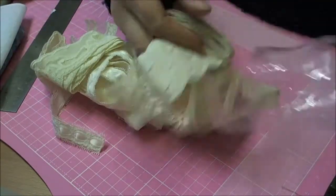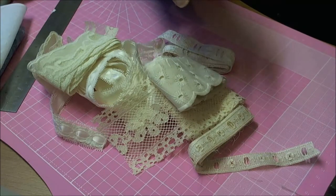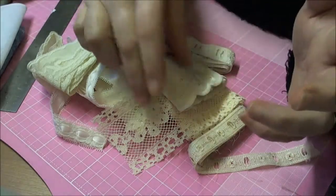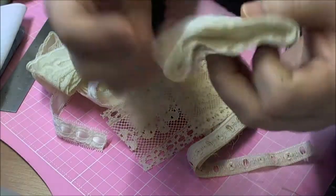Now these are the vintage trims that I got. And I actually love these so much I went back and placed another order today for some more.